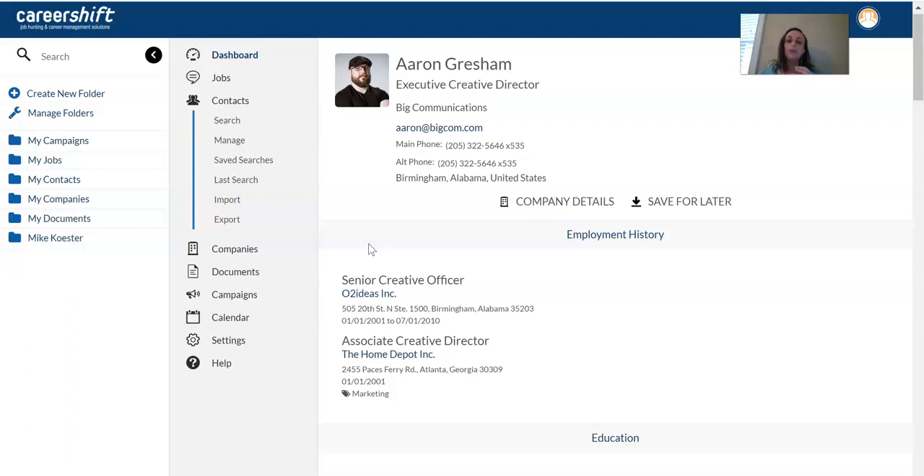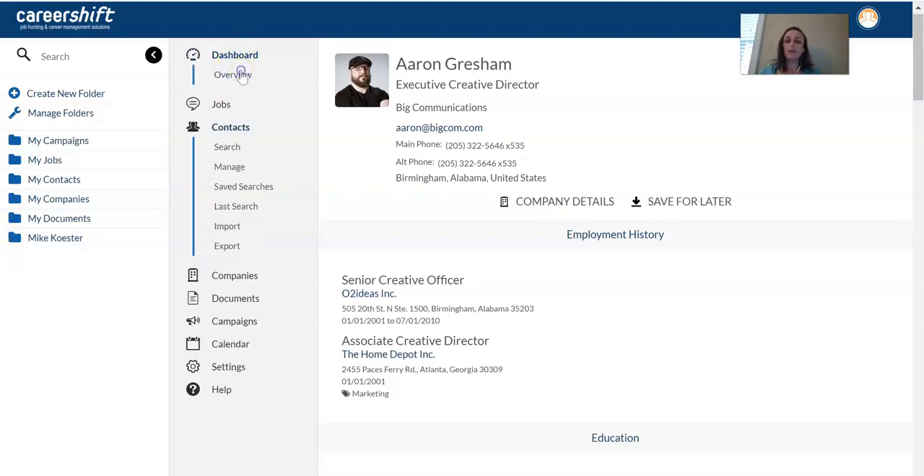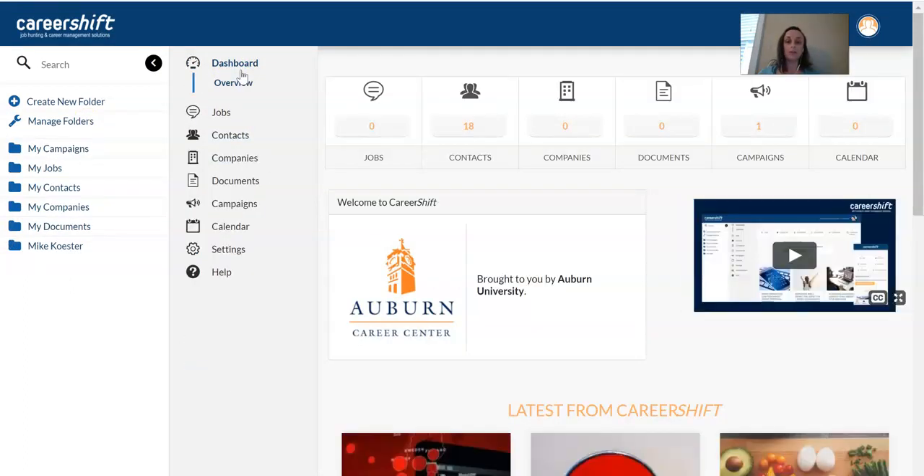I hope that was helpful. There are lots of additional tutorials in the program, but at least get in there and start doing some searches to get an idea of how to use this effectively and make sure we're making the most of this resource. Again, I'm Addie Buckley-Burnell. If you have any questions, reach out. Otherwise, have a great day.